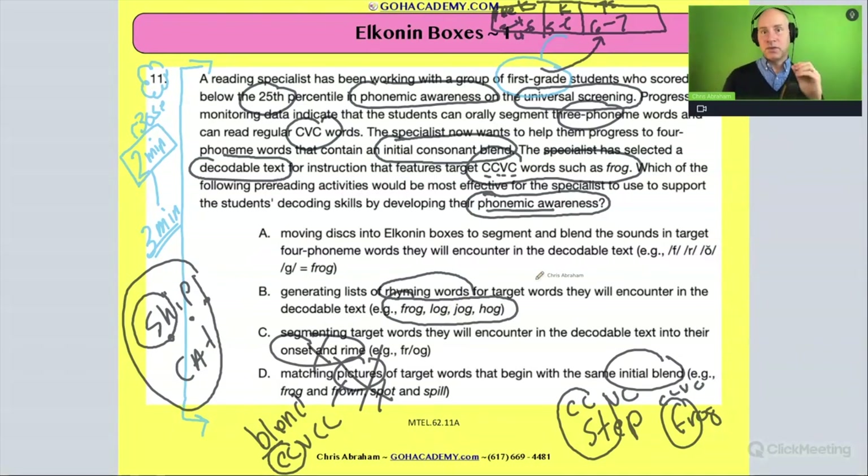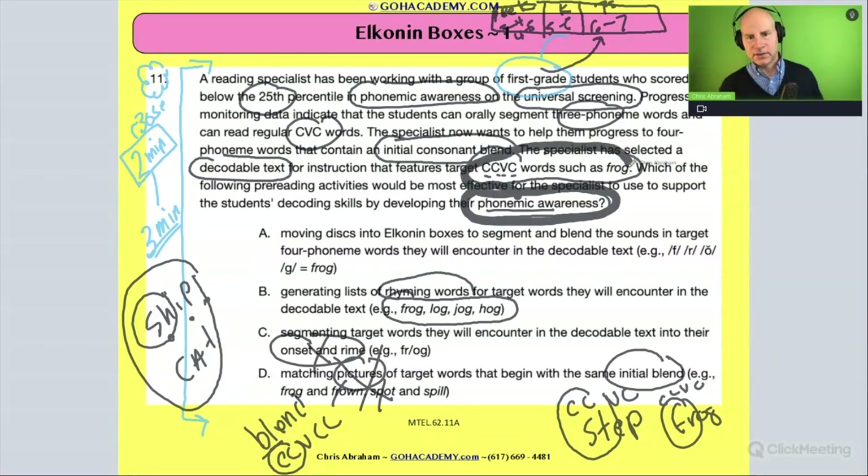We want an activity involving phonemic awareness that has students work with the individual phonemes in these CCVC words. We want to explicitly highlight the sounds in these decodable regular words. The answer is our friend Elkonin boxes — moving discs in Elkonin boxes to segment and blend the sounds in the target four-phoneme words they will encounter in the decodable text.